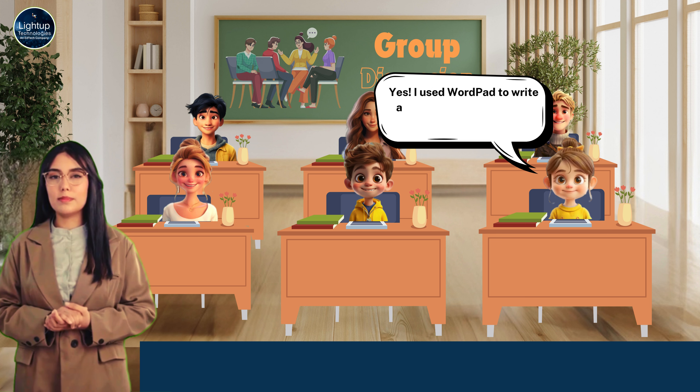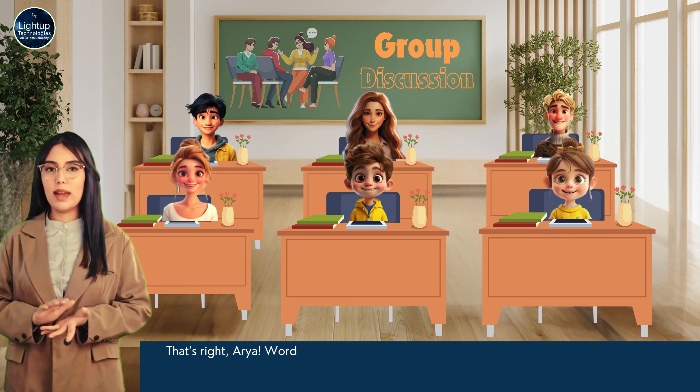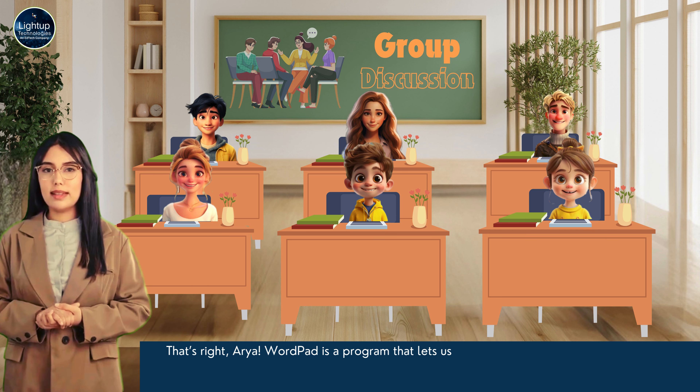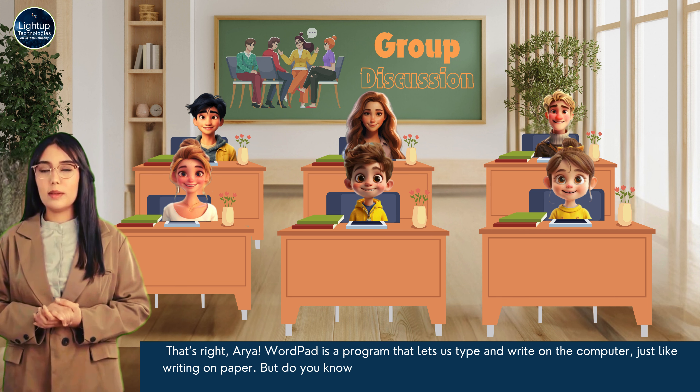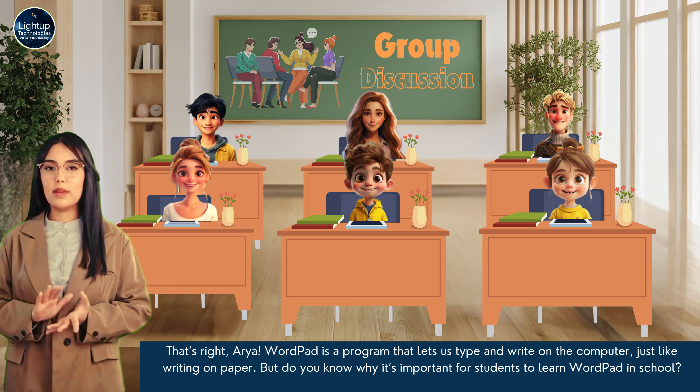Yes, I used WordPad to write a story. It's like writing on paper but on the computer. That's right, Aria. WordPad is a program that lets us type and write on the computer just like writing on paper. But do you know why it's important for students to learn WordPad in school?